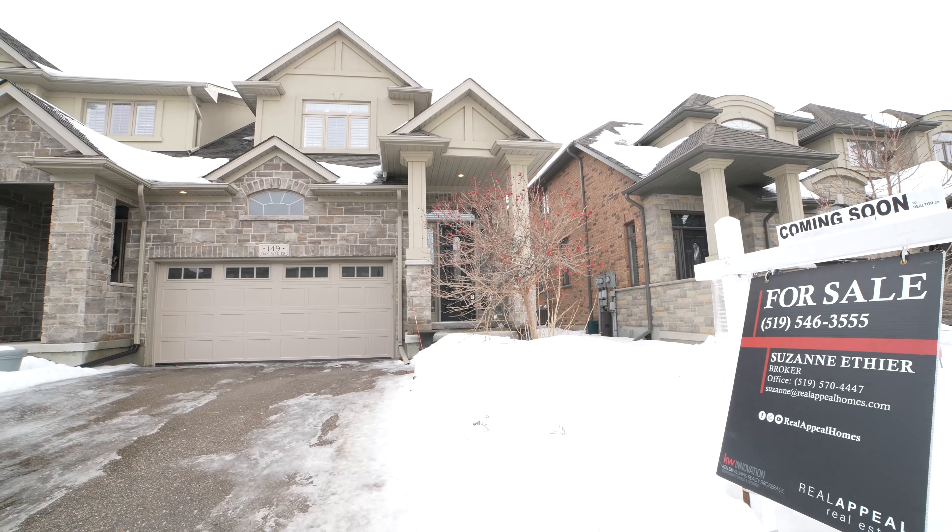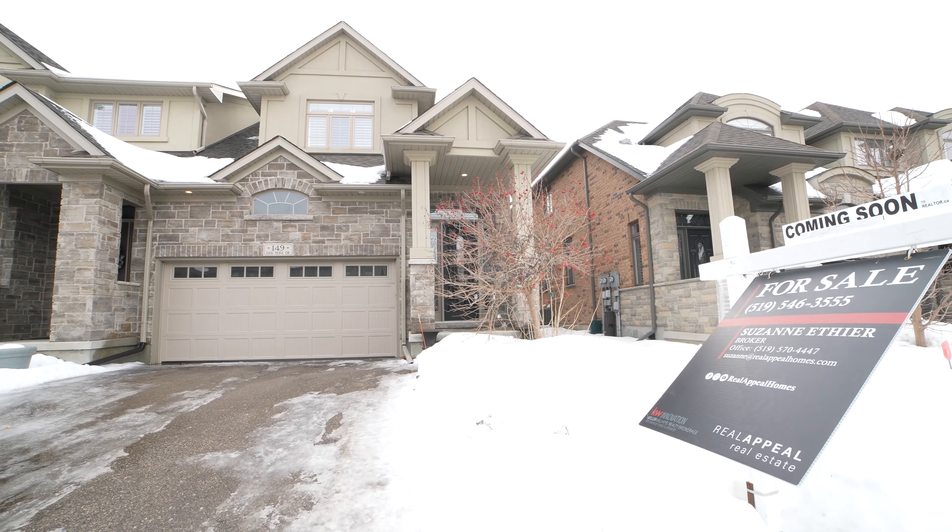Hi, I'm Cara from All Stages Interiors. Today we're staging a property for Suzanne Etienne. We are going to be physically staging the property and this video will show you how we do it. So let's get started.